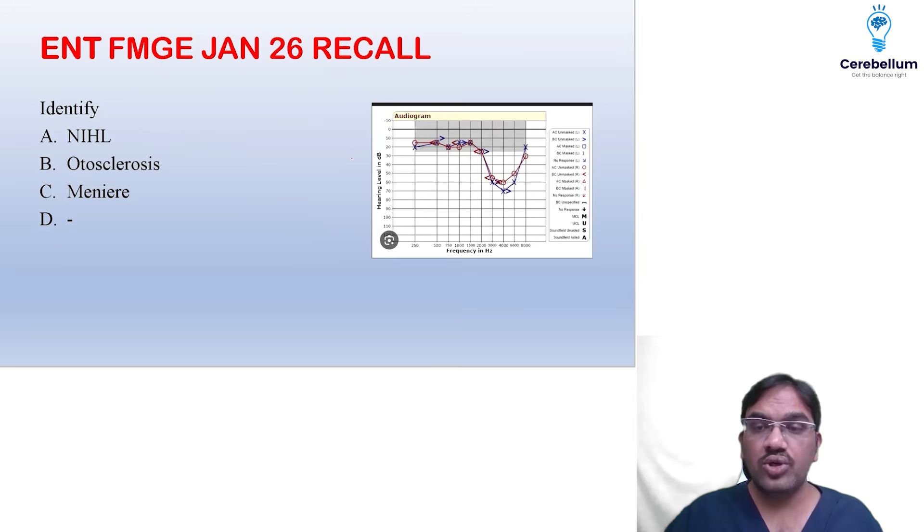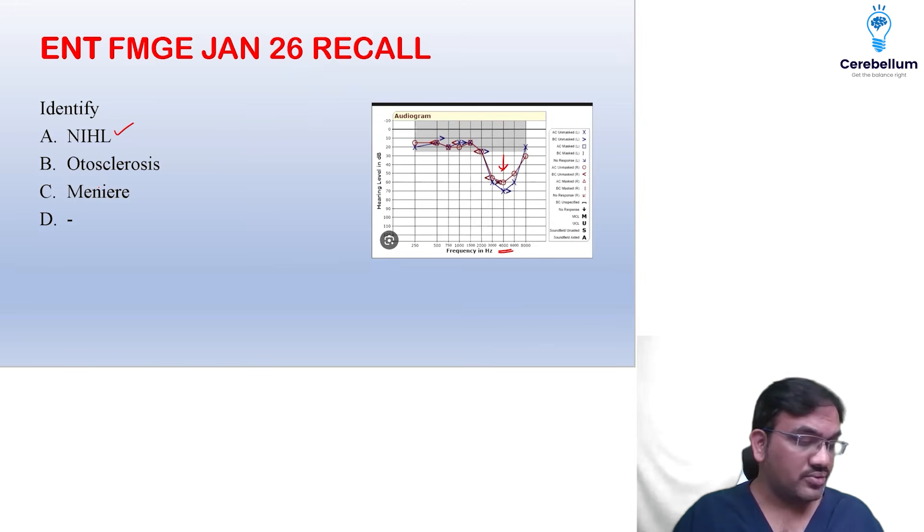One more question — noise-induced hearing loss at 4000 Hz, a dip was given. So that was noise-induced hearing loss. He was a factory worker, which was also given in the question.